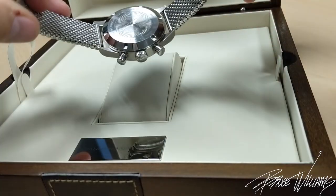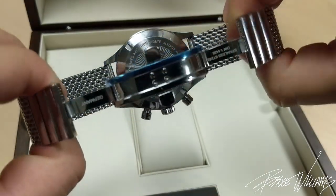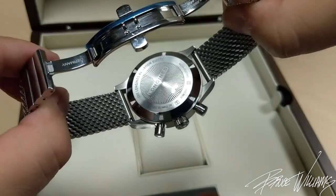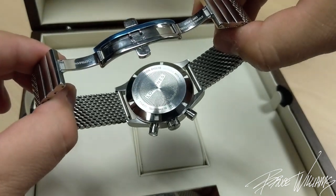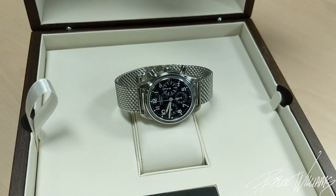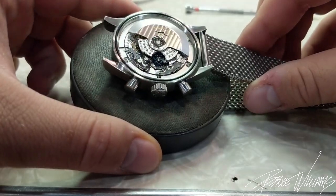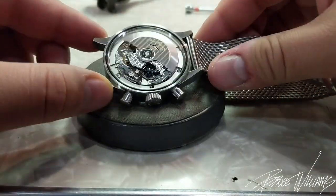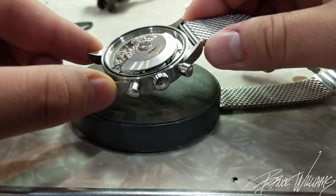Let's talk about the movement. Longines is using an exclusive caliber made by ETA — it's based off of the A08.L01, which is based off of a Valjoux 7750. This is however a very customized watch; they've taken the cam lever operation system out and replaced it with a column wheel system. So this is actually known as the L688 movement, and it's only found in Longines.